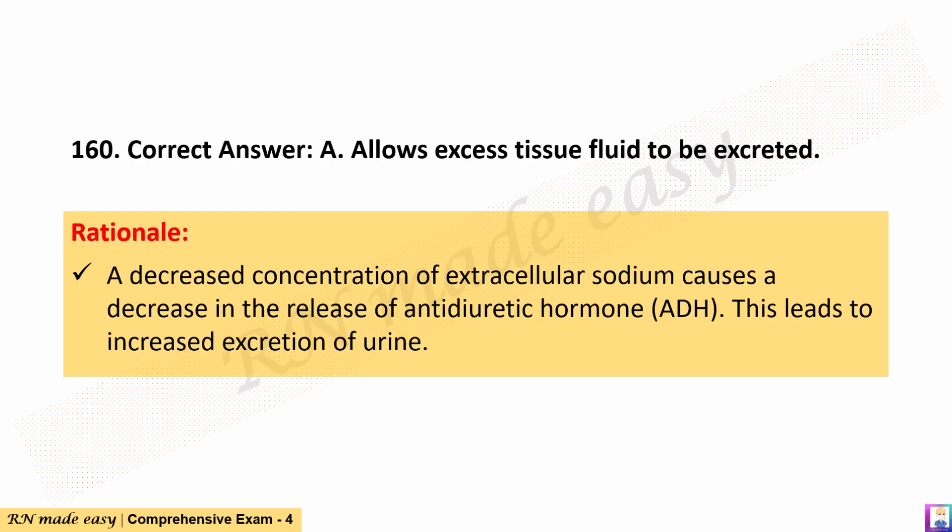The correct answer is A. Allows excess tissue fluid to be excreted. Rationale: A decreased concentration of extracellular sodium causes a decrease in the release of antidiuretic hormone (ADH). This leads to increased excretion of urine.